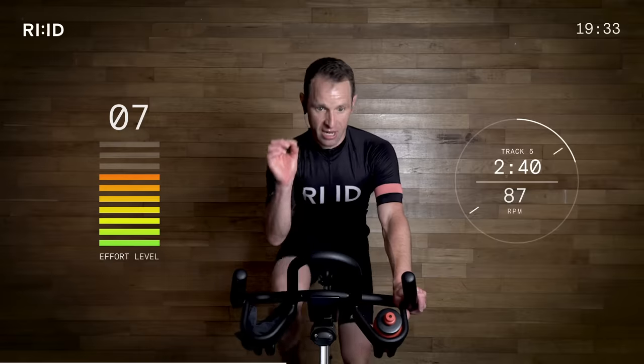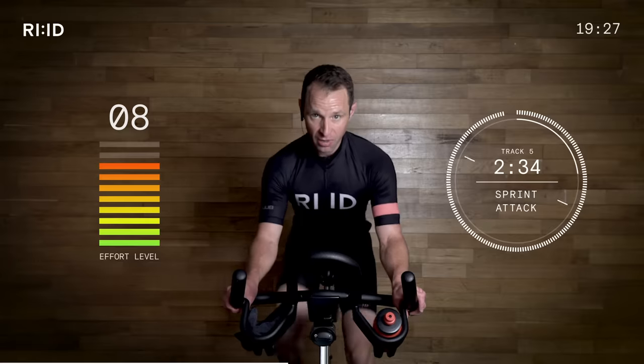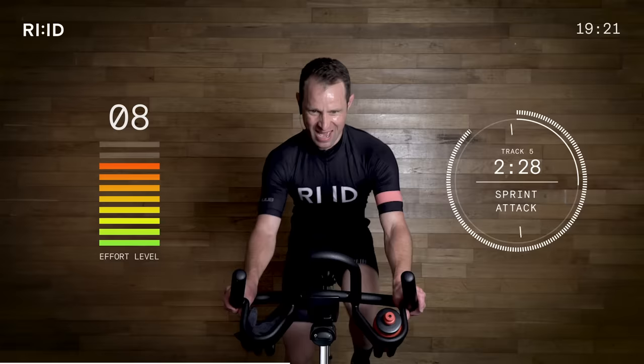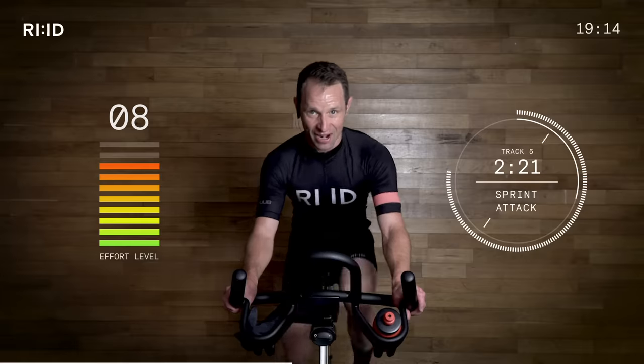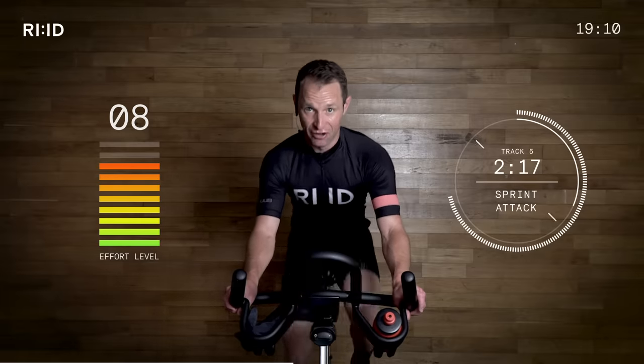8 seconds. Resistance on a little bit — keep with that cadence, 87. 2, 1 — go. Strong and stable. Come on. Powerful sprints on the flat, guys — attacking. Keep it going, follow the interval clock. That intensity rises up to 8, 8.5 out of 10. Strong and stable and smooth pedal efficiency.